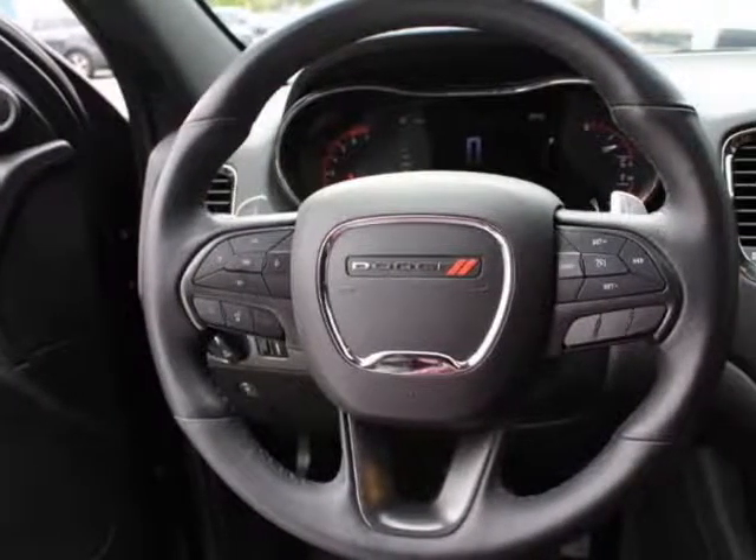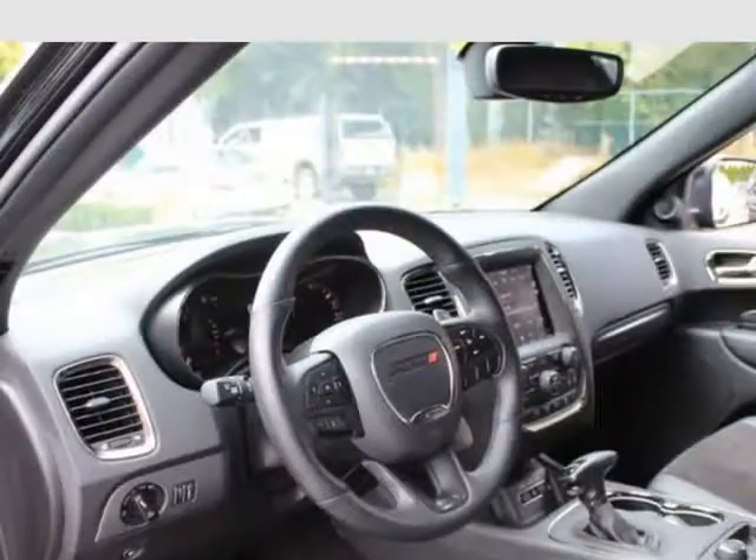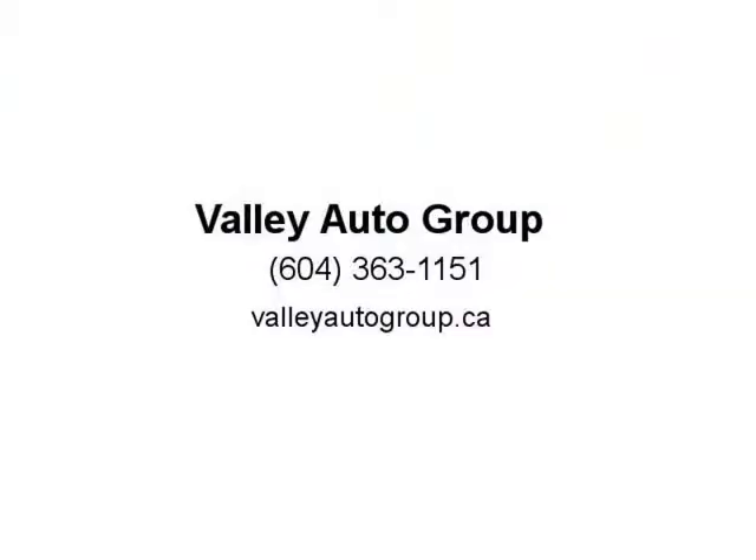Electronic Stability Control (ESC), Roll Stability Control (RSC), and Active Driveline Traction Control. Park Sense Front and Rear Parking Sensors. Park View Backup Camera. Tire-Specific Low Tire Pressure Warning.